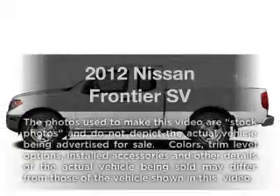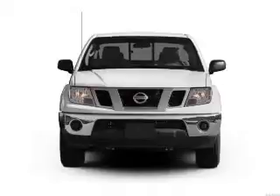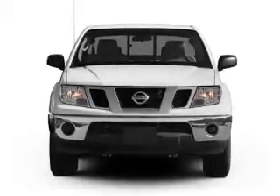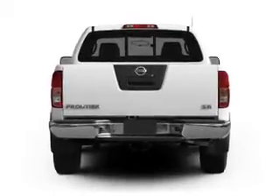Check out this 2012 Nissan Frontier. Travel the roads in style and comfort in this great vehicle. With a solid 6-cylinder engine driven by a 5-speed automatic transmission, premium wheels lend a distinctive appearance.